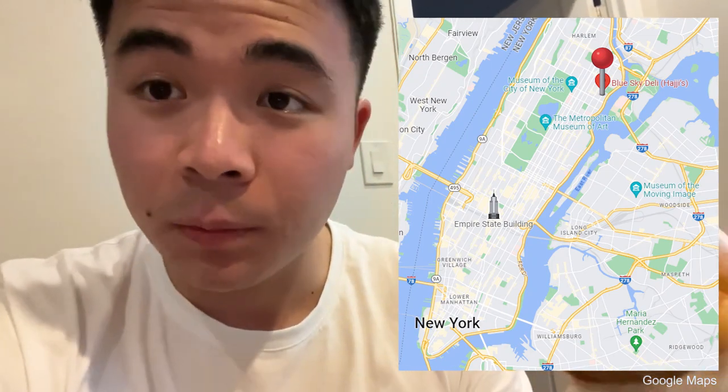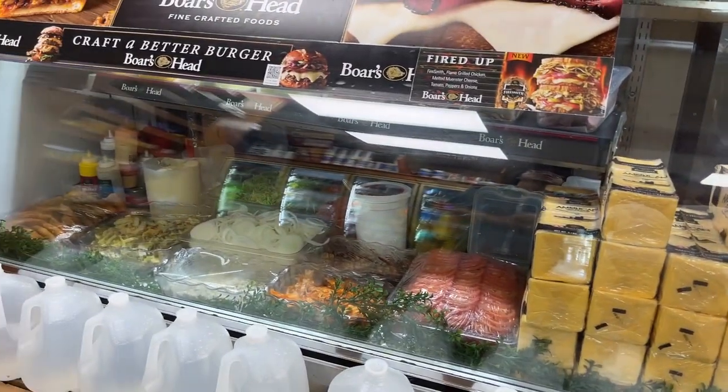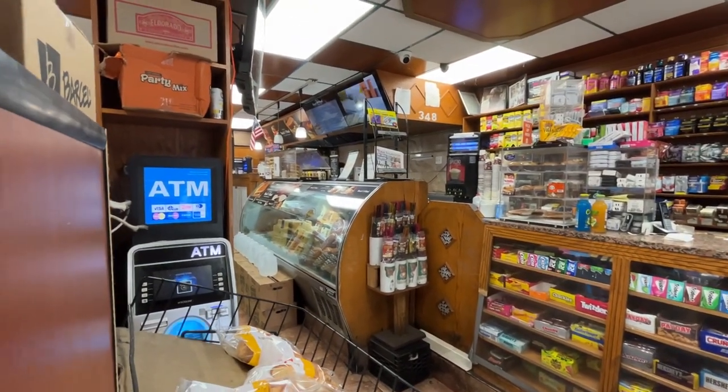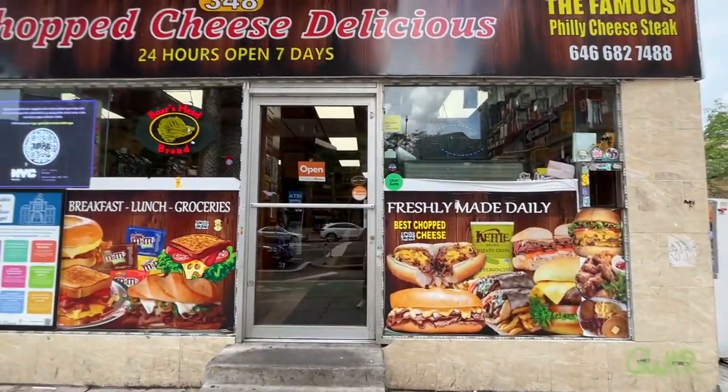So so good! Anyway, this was the first of the New York series — make sure to keep tuning in. Today I also got this special chopped cheese sandwich from Haji's Blue Sky, a nice bodega shop over in the East Harlem area. It was a super local place with a counter where you could choose what kind of bread you wanted — they had a roll, a bagel, and a hero. I got the hero. If you guys are ever in the area, I definitely recommend going there.